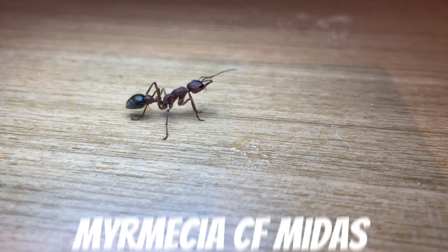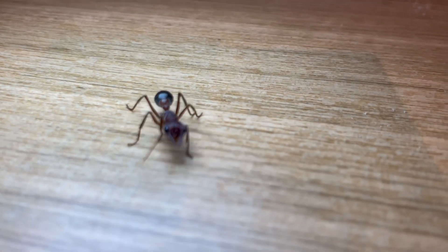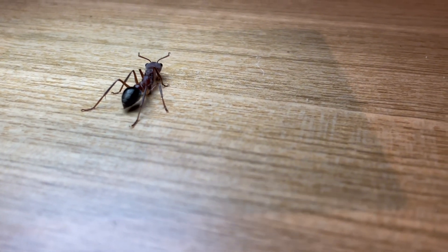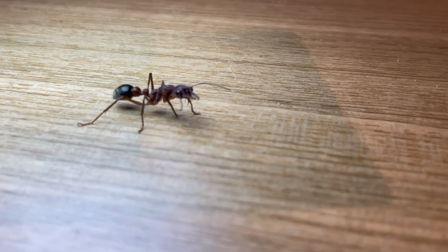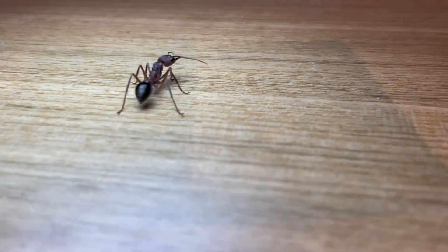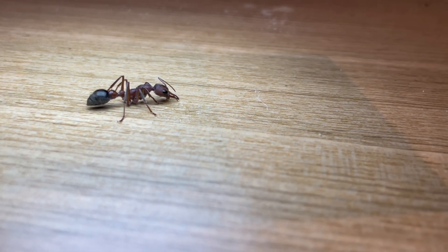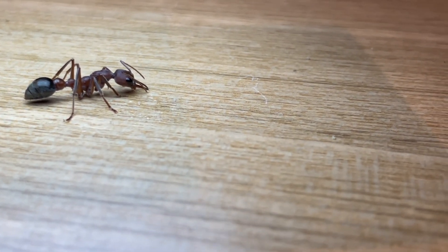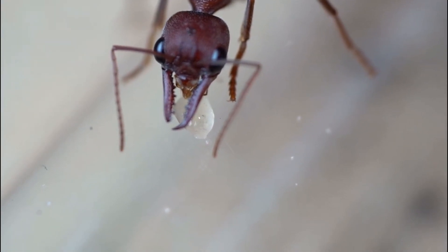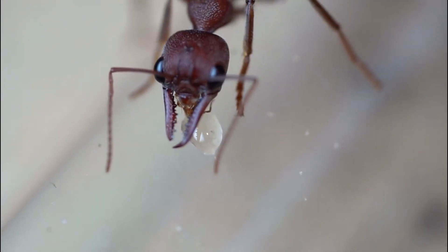Here we have an undescribed species, the Myrmecia CF Midas. This species is rare, being found in the high parts of New South Wales down to Wollongong, in dense, undisturbed forests. This species is also very difficult to keep — ours is still yet to lay eggs even after having her for several months, and all the other people we've talked to with this same species have had the same issue. She is a very beautiful queen with red colours and slight black patterning on her head. Looking closer with our macro lens, you can see she is missing a bit of her right mandible — however, it doesn't affect her quality of life. It is a reminder of how the imperfection of nature adds to the beauty of it.